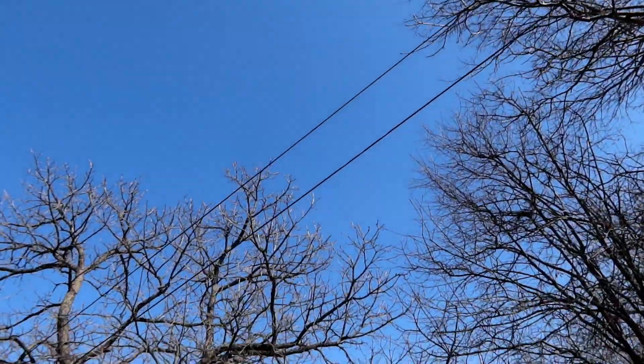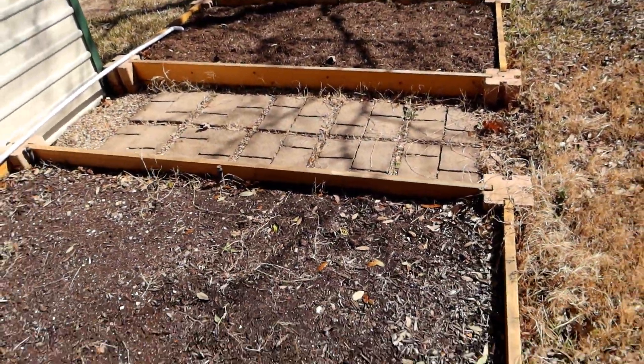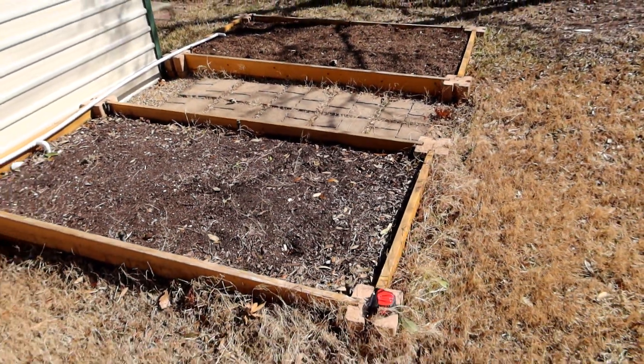This is one of the few areas in the yard that doesn't have a lot of trees blocking the sunlight. I think that's a big part of the reason why the original owners put the garden here.